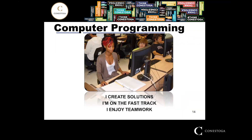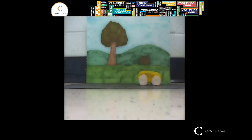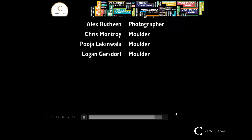Here are some comments from Computer Programming students when I asked what they learned: 'I create solutions,' 'I'm on the fast track,' 'I enjoy teamwork.' It shows that yes, you do a lot of programming and design work to solve problems for users. Two years is a fast track and there is teamwork. Here's a short video from level one — students putting a video inside HTML.